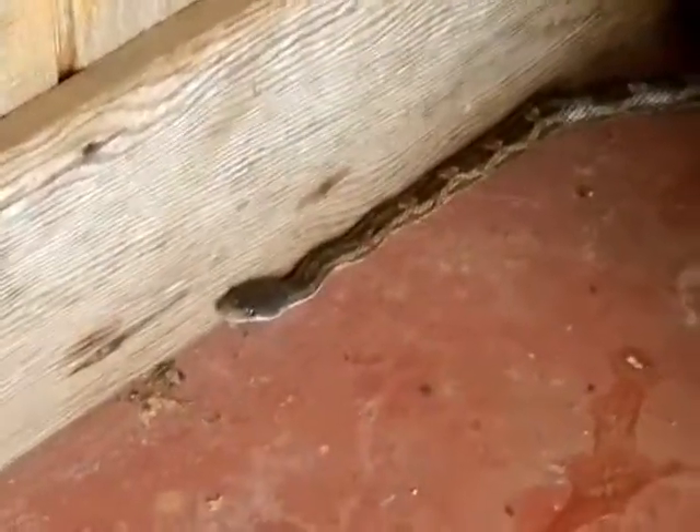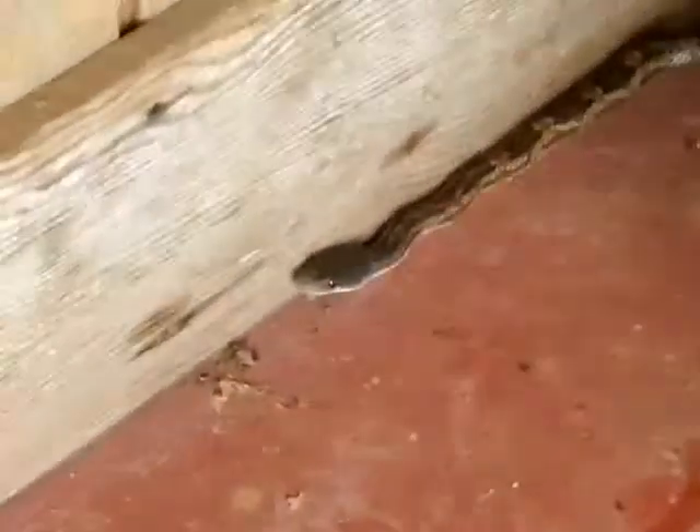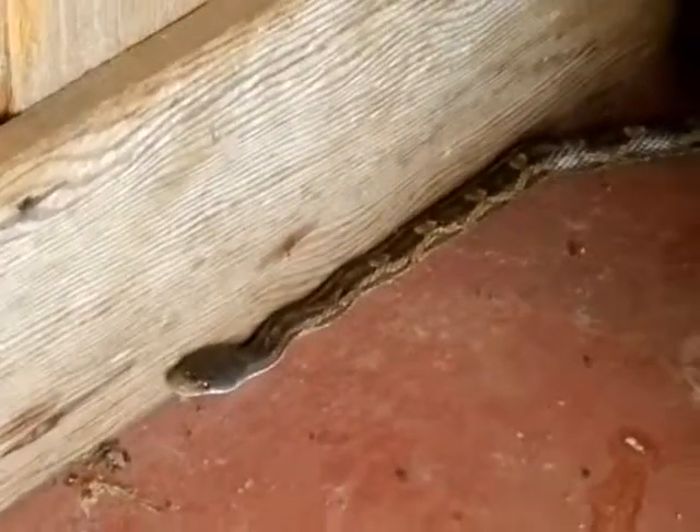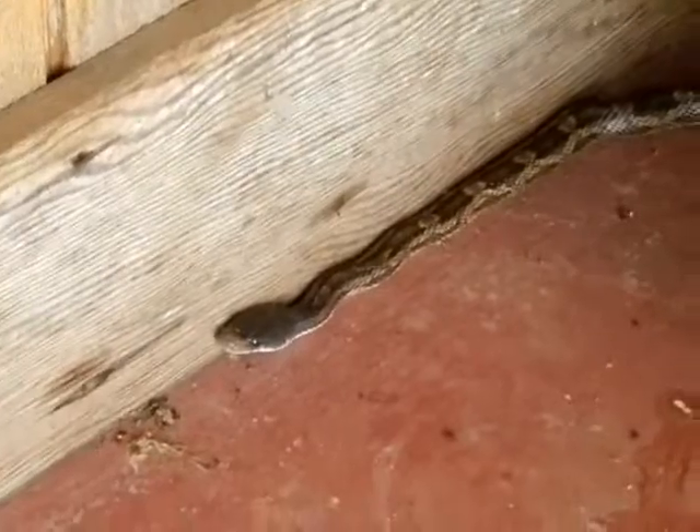Just be careful when you're out in the country — there are all kinds of critters that you do need to pay attention to. This is Cliff with HISDFW.com. You can find us on the web there.